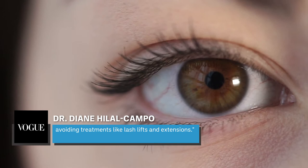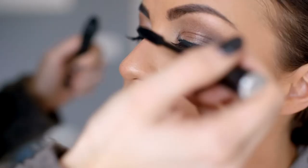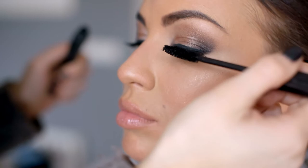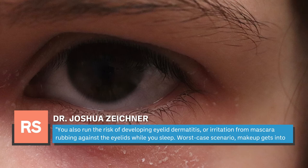It's also worth noting that eyelashes are exceptionally delicate, and even the gentlest makeup removal can cause them to fall out. Products like mascara and eyeliner can even lead to painful styes — an unsightly oil gland blockage that can affect the eyelid. Dr. Joshua Zeichner told Real Simple that you also run the risk of developing eyelid dermatitis from mascara rubbing against the eyelids while you sleep. Worst case scenario, makeup gets into the eye itself, which can lead to conjunctivitis.